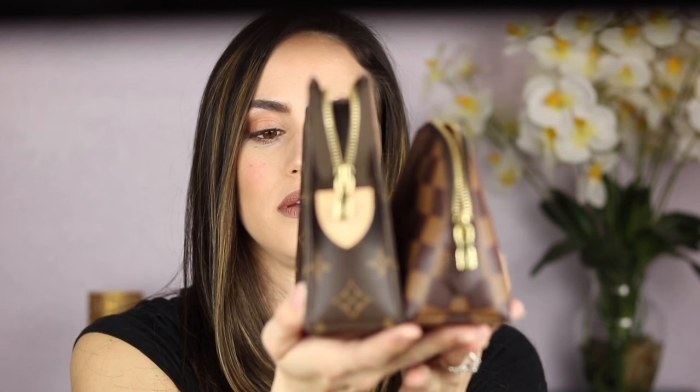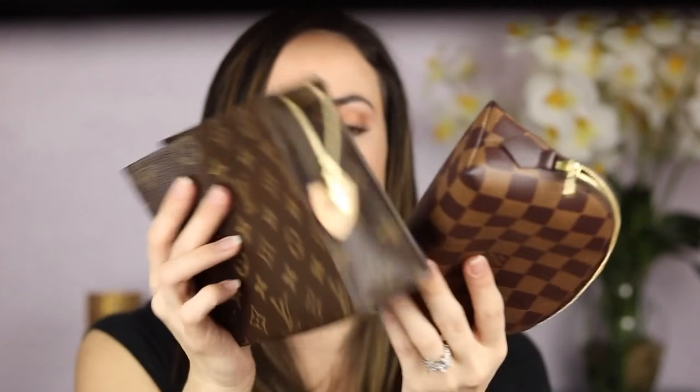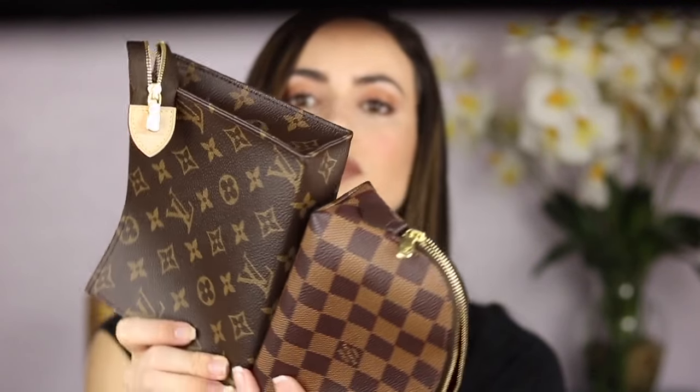Now here's a comparison so you can see the height and width side by side. They are pretty close, but to me it's no cigar — the difference is significant just because of the actual shape of the Toiletry 19.